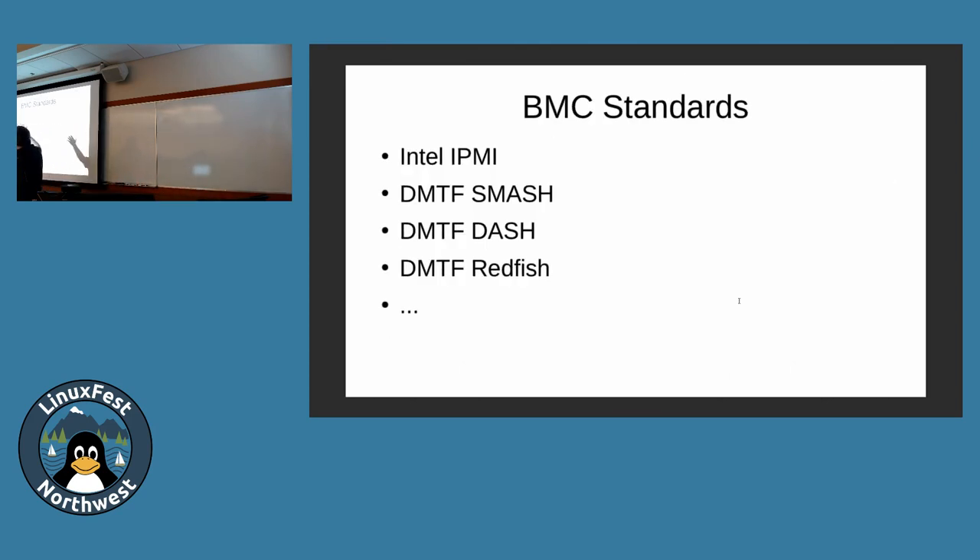BMC is a generic term with a couple different mutations. Intel runs the trade group for IPMI — it's been around since the 90s, and just last month they announced they're freezing the spec. Activity is mostly in Redfish now. DMTF Smash is for servers, Dash is for desktops. They both use WS Management and are very similar in concept. These are some of the interfaces that BMCs use — some are on-chip interfaces, some are from different sub-components, and others are network protocols. That's not even a complete list.